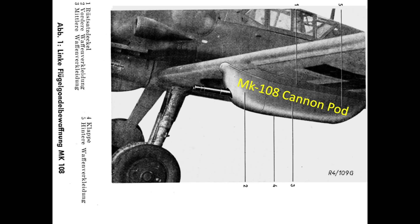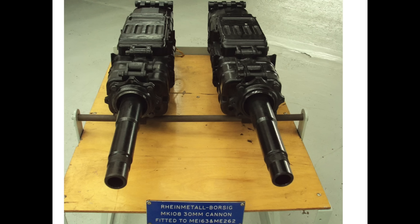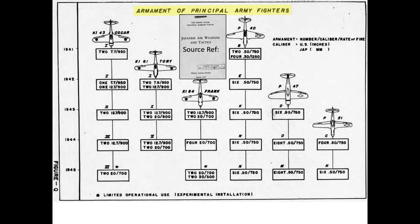Some World War II Axis fighters had their primary mission changed from fighter to bomber interceptor. This mission change required upsized armament to be effective in destroying US and British heavy bombers. A good example of this armament evolution is the Imperial Japanese Army's Nakajima Ki-84, or Frank fighter. This unclassified 1947 report details the armament evolution of both Japanese and American frontline fighters.